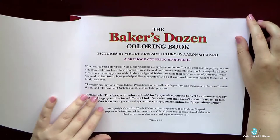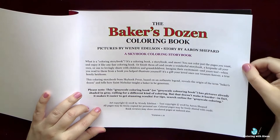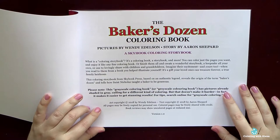It definitely is the best grayscale coloring book I've ever seen. Usually I am not a huge fan of grayscale coloring books, but this one is a real gem and I immediately fell in love, mostly because of the amazing artist style.